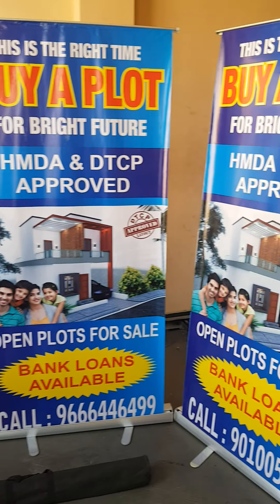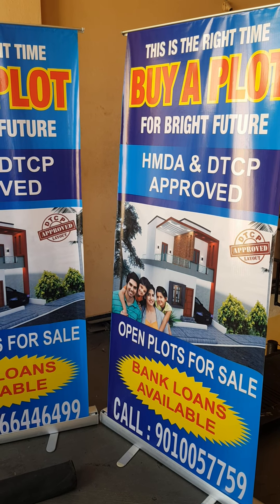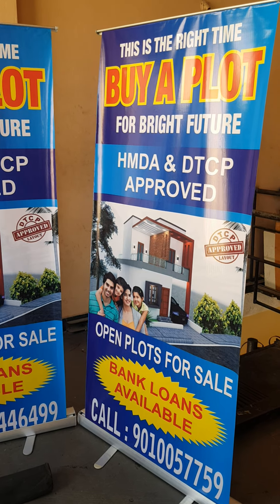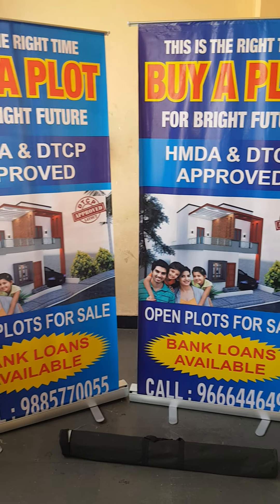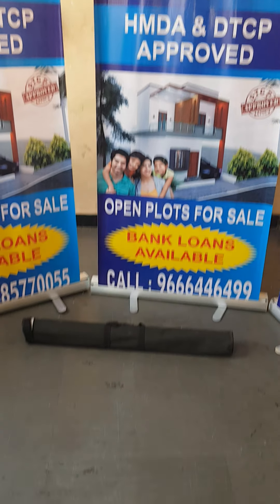If you are using a marketing product, you can display or demo it, and it will automatically drive sales. The banner stands open and close easily. You can carry them in a small black color bag.